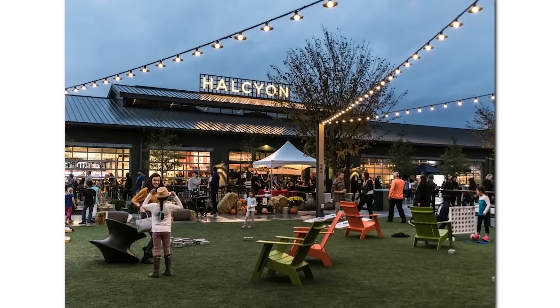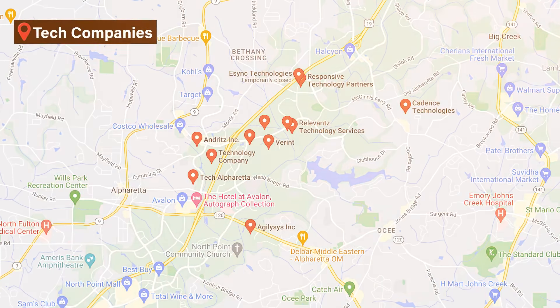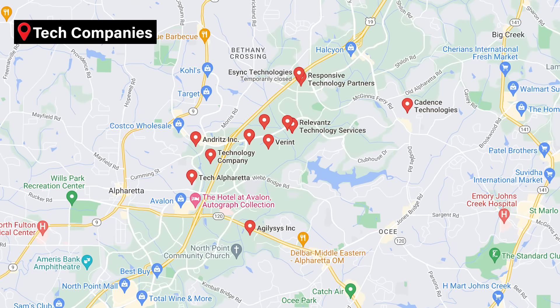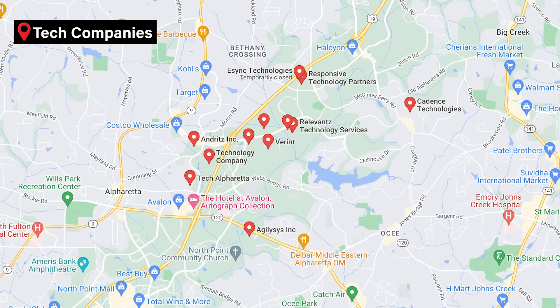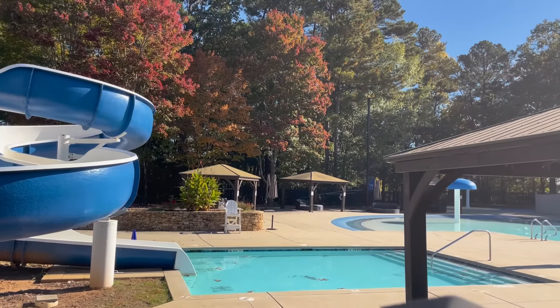Windward is also really close to Halcyon, Avalon, and downtown Alpharetta. The other great thing about this 30005 area is that you actually have a lot of tech companies that have made their home along Windward Parkway, which is the exit of this zip code. So not only do you have fantastic things to do when you live here, but you're also going to probably be very close to where you work if you're in the tech industry.